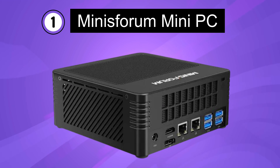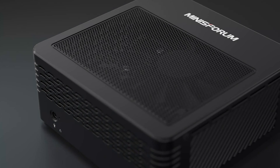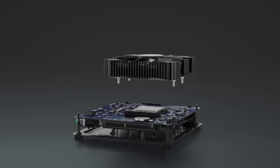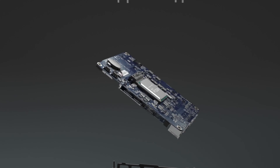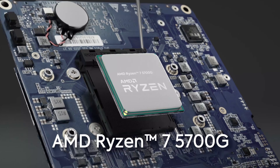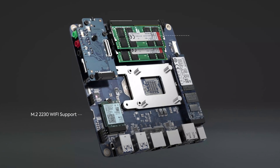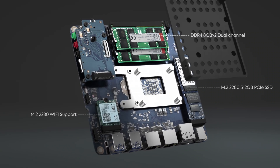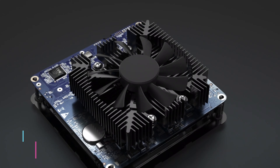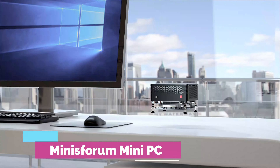Number 1. Minisform Mini-PC. The Minisform Elite Mini X500 is a powerful mini-PC designed for desktop computing. It features an AMD Ryzen 7 5700G processor, providing excellent performance for a wide range of tasks. With its DDR4 32GB RAM and 512GB SSD storage, the Elite Mini X500 offers ample memory and storage space to handle demanding applications and multitasking.